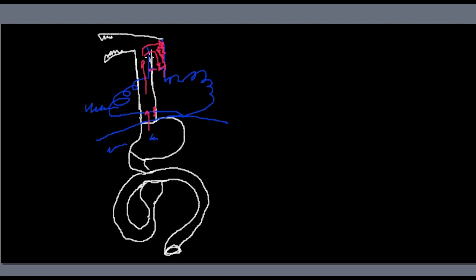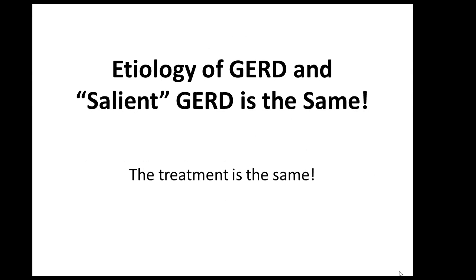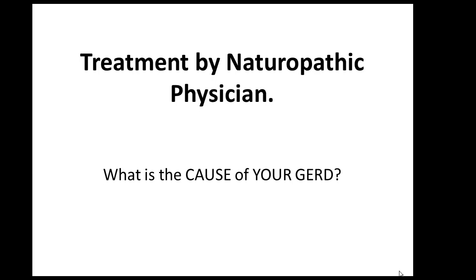Now let's go back to the PowerPoint and start to talk about treatment. You understand that the clinical symptoms are actually not silent at all. Because the etiology of classic GERD and silent GERD is absolutely the same, the treatment is also the same. Primary care doctors and gastroenterologists will give you a prescription for proton pump inhibitors — Protonix or omeprazole — or for H2 blockers such as cimetidine, sometimes Tums. As a naturopathic physician, please do not treat your GERD with aloe vera or apple cider vinegar until you know exactly what the cause of your acid reflux is.